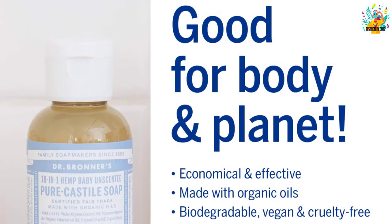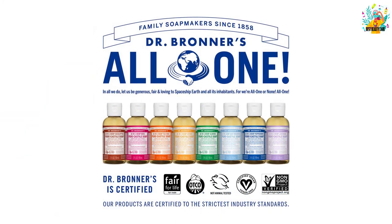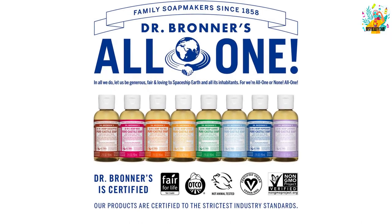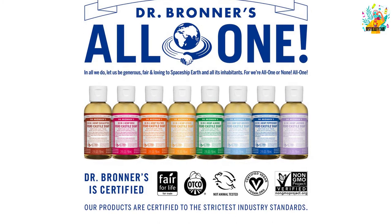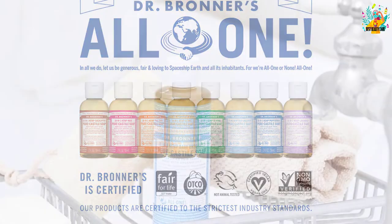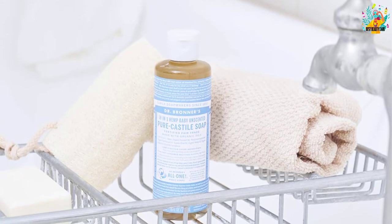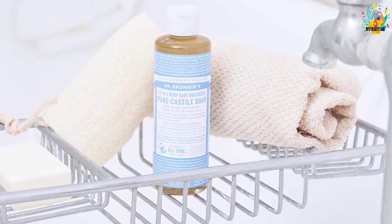The ingredients used to make it include water, potassium hydroxide, organic olive oil, organic hemp oil, tocopherol, organic jojoba oil, palm kernel oil, organic coconut oil, and citric acid. These multiple ingredients work together to make this liquid soap one of the best. The soap comes in a PCR plastic bottle, and it is a smooth and luxurious soap that is worth adding to your cart.